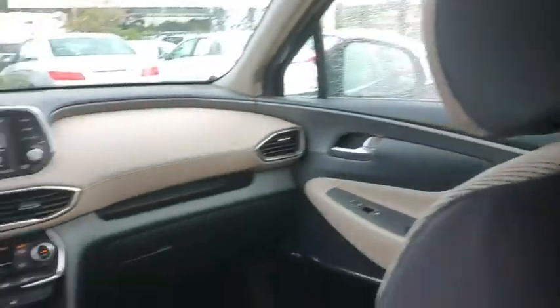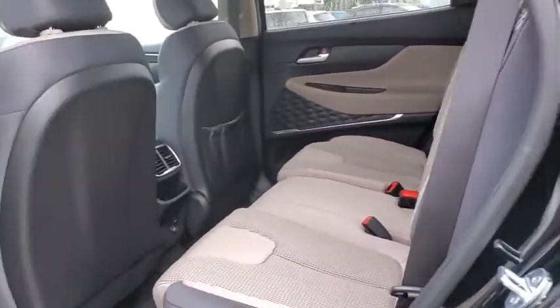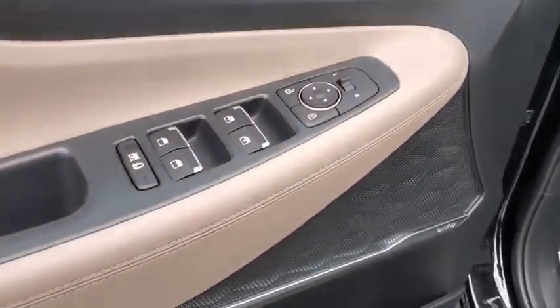Fog lights, heated front seats, electronic stability control, rear window defroster, security system, power windows, panic alarm, overhead console.